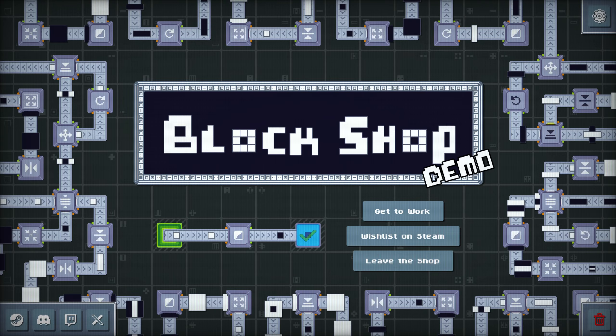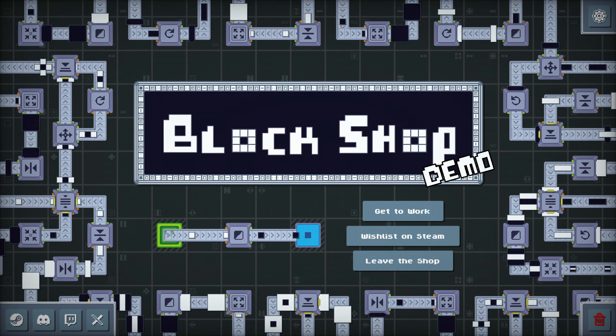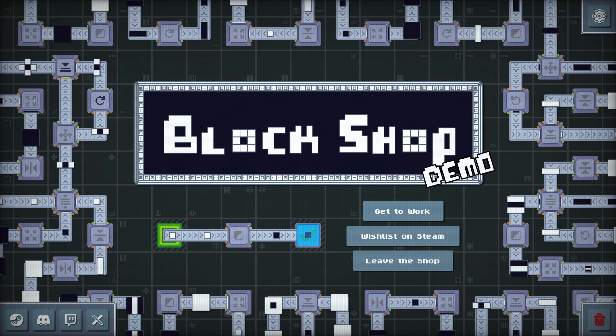Hello puzzle fans, welcome back to the Steam Next Fest, October 2024 Steam Next Fest. This is Block Shop by Fullbox Studios.